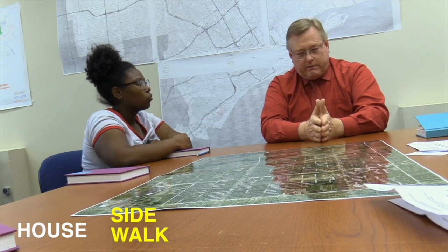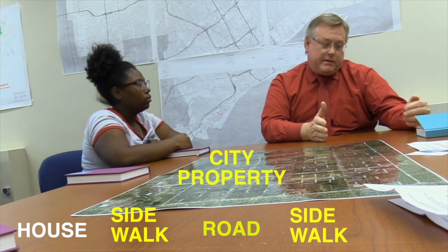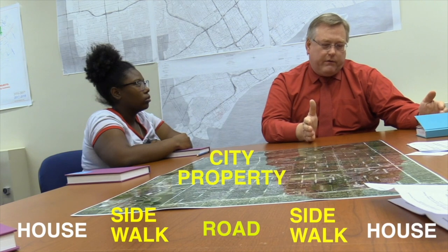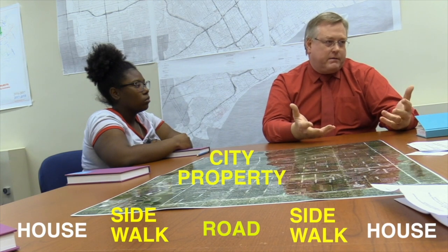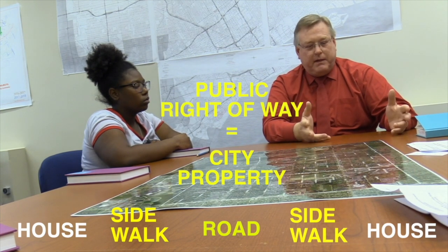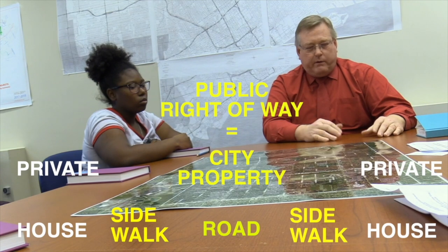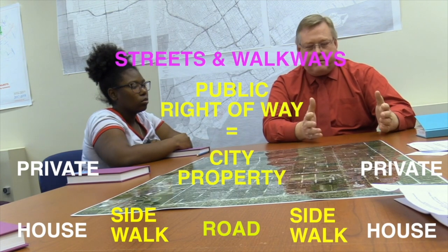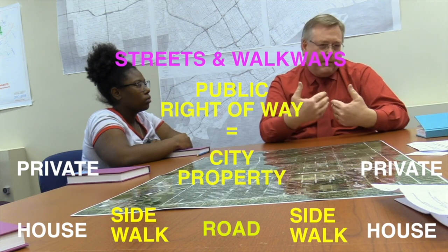You own the land on your property — usually if you have a house, you own to typically a foot behind the city sidewalk. The sidewalk in front of your house is on city property, and so is the road and the sidewalk on the other side of the street. Usually everything between the sidewalks the city owns, so that everybody can access and get around the city. The public right of way is the means by which the public gets to move around and not be blocked. It's important to have streets and walkways that connect us all together, and that public space ends up being managed by us.